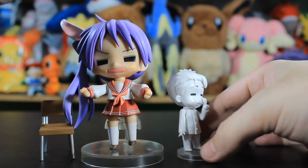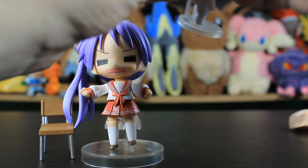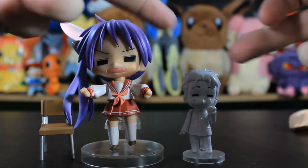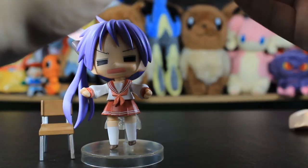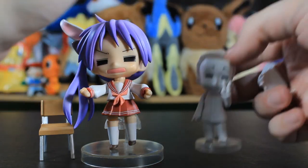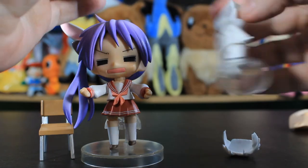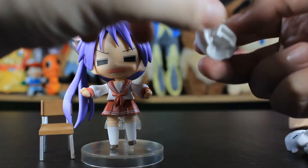He is a Nendoroid Petite. You can take the front of his hair off and you can change his face plates. I'm not sure if you can swap the faces with other Nendoroid Petites. He's so sticky — oh, it comes off easy actually, quite easy. Let's just take his head and hair off and see what that looks like.